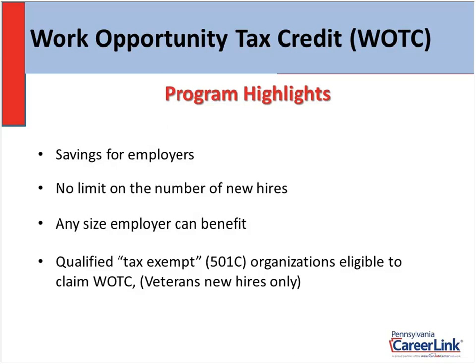Also, any of you who are qualified tax-exempt 501 organizations are eligible to claim this credit. The only caveat is you must hire a veteran who qualifies as one of the five different veteran target groups, which I'll get into in more detail in a few slides.